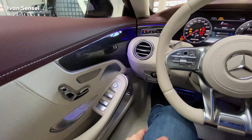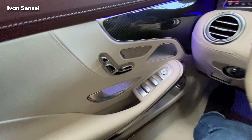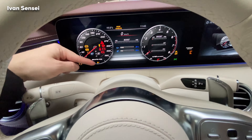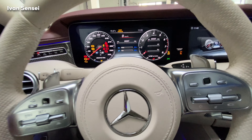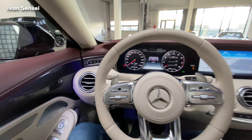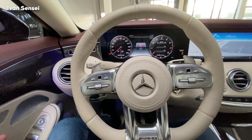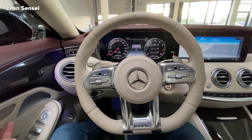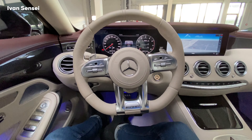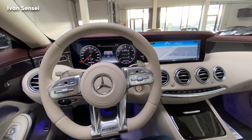Let me know which Mercedes is your favorite or just say hello in the comment section down below. Ambient lighting also here — really, really incredible vehicle. The interior of this car is just the pinnacle of S-Class Coupe and yeah, I'm just speechless.